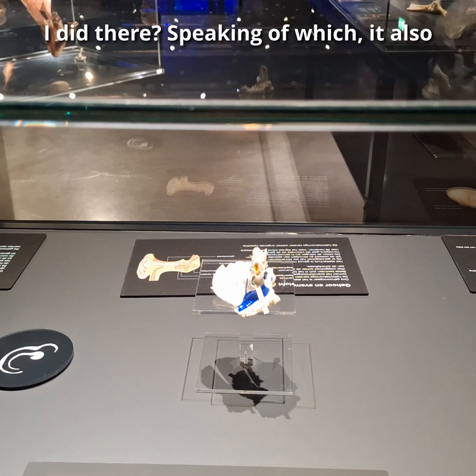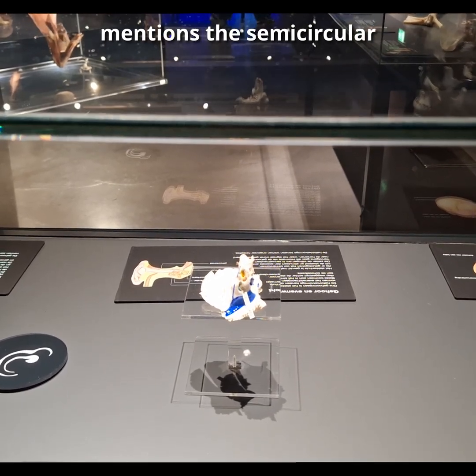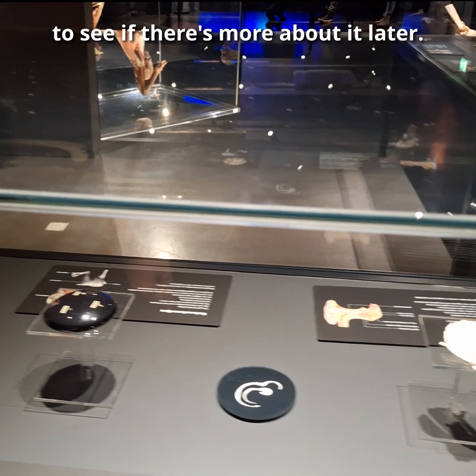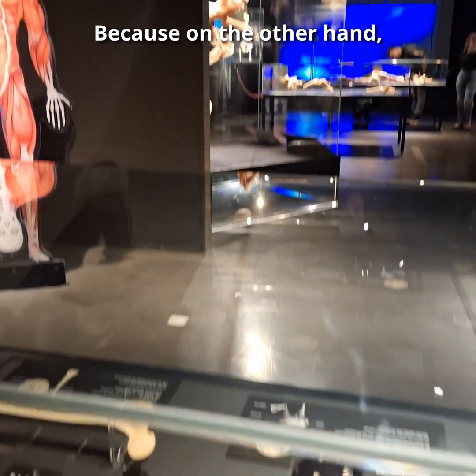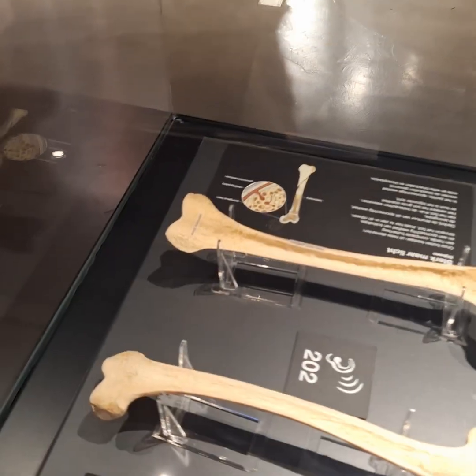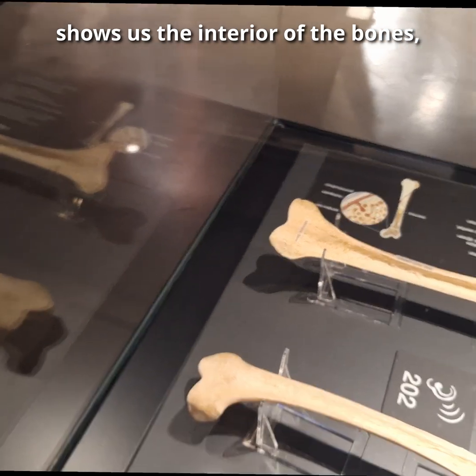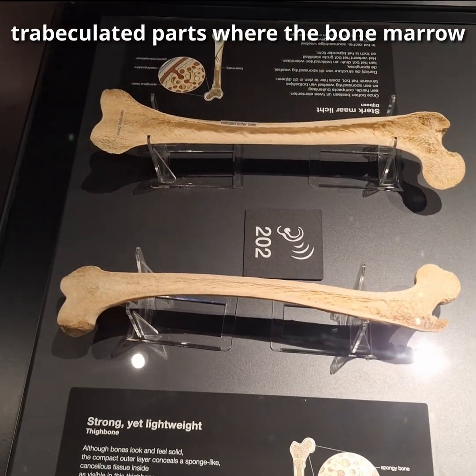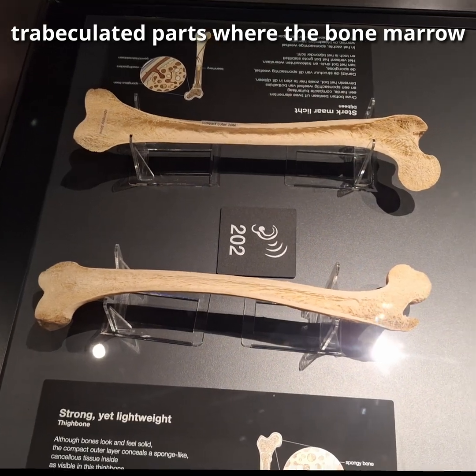Did you see what I did there? Speaking of which, it also mentions the semicircular canals, but I'm going to wait to see if there's more about it later. On the other hand, here this transected femur shows us the interior of the bones, drawing particular attention to the internal spongy trabeculated parts where the bone marrow is.